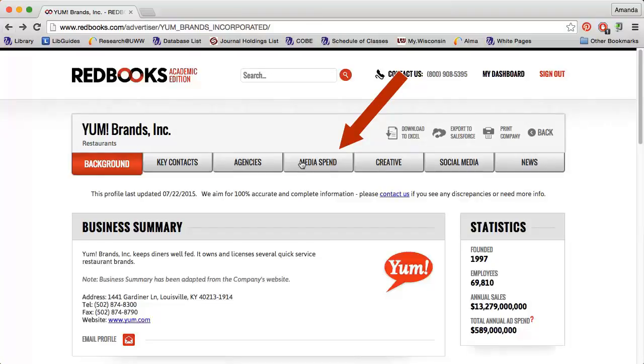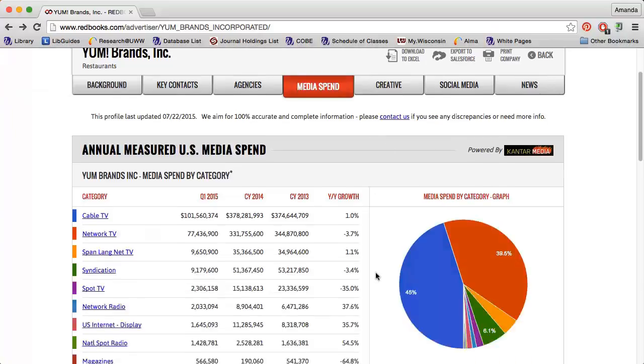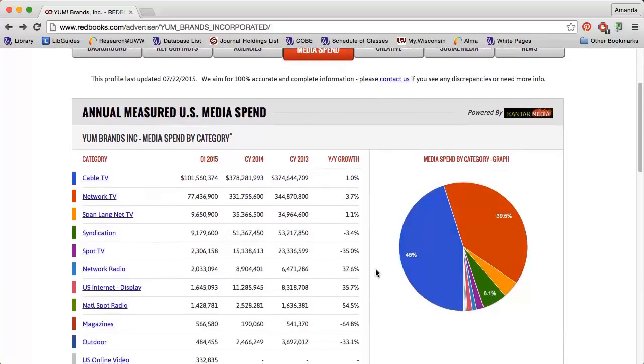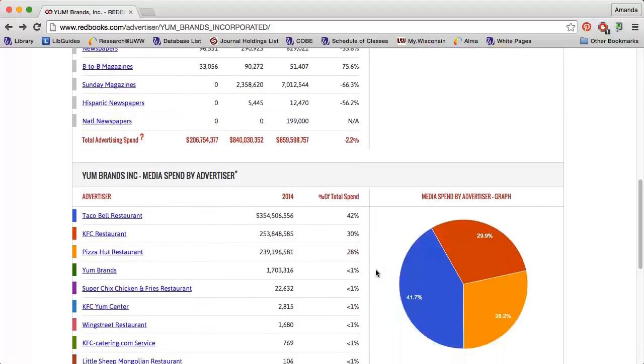The Media Spend tab walks through how much the company spends on advertising and breaks down where those advertising dollars go — how much do they spend on cable TV vs. network TV, or magazines vs. radio? You can click any of the links for more detailed information.